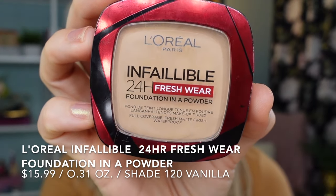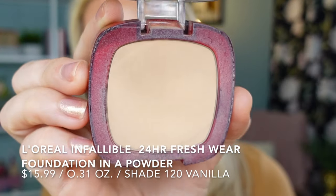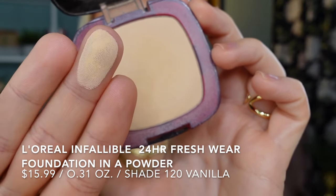The first powder foundation I'd like to talk about is the Infallible 24-Hour Freshwear Powder Foundation by L'Oréal. This claims to have full coverage, a matte finish, be very lightweight, breathable, transfer-proof, sweat-proof, waterproof, and suitable for all skin types including sensitive skin. This shade is the best match for me when I'm a little more self-tanned. From this side you get a really nice mirror, and there was a sponge which is no longer there for me. This powder is a little softly pressed with not the biggest fallout, though still a little.